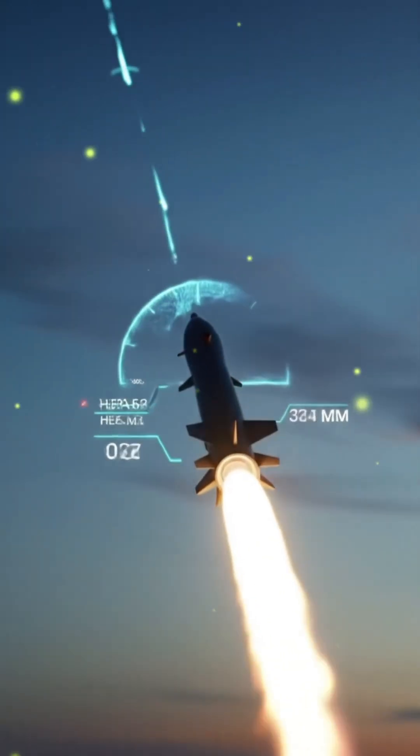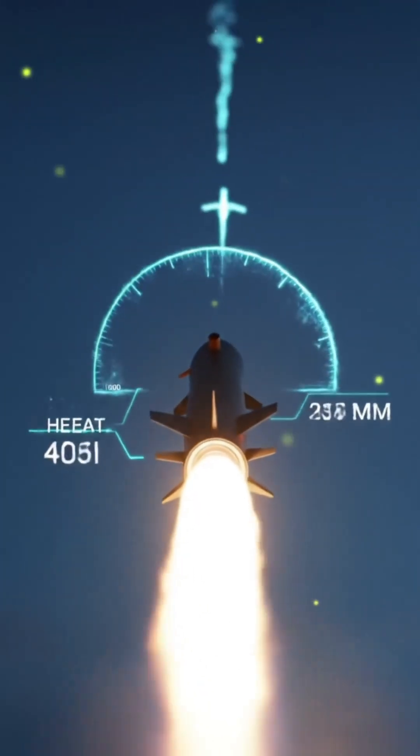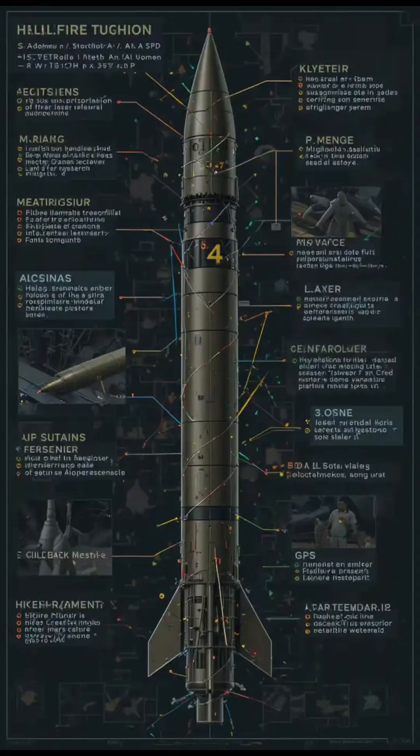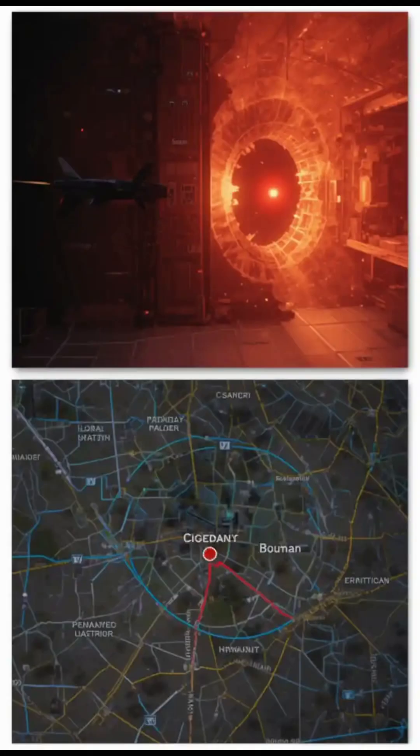Some missiles use infrared to track heat; others follow exact coordinates. It's fast, it's silent, and it rarely misses. Within seconds, it hits the target — the result: a precise strike with minimal risk to soldiers on the ground.